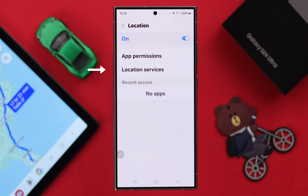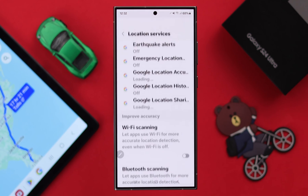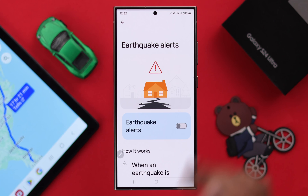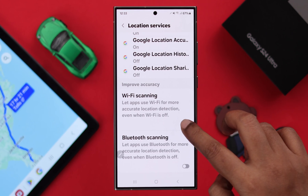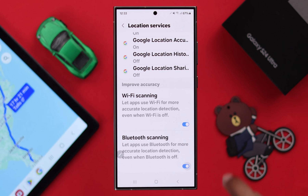After that, go back to your location settings and enter location services. Turn on location services for all these options. Similarly, don't forget to turn on Wi-Fi scanning and Bluetooth scanning for a more accurate and precise location service.